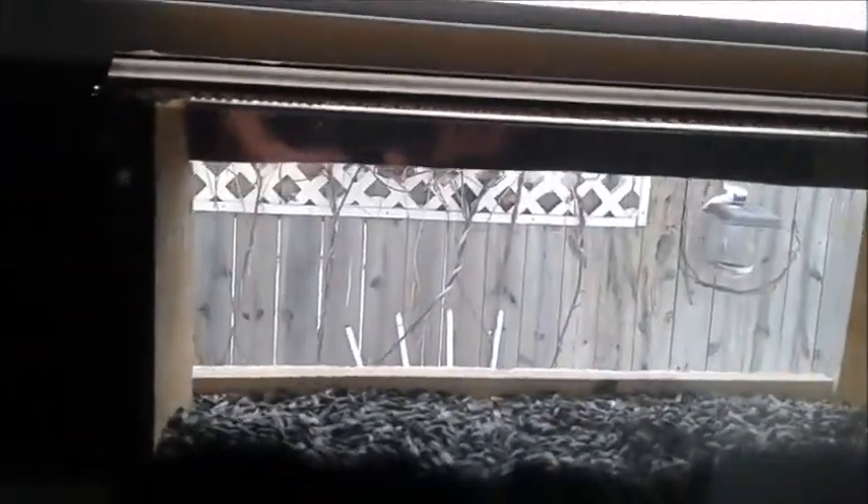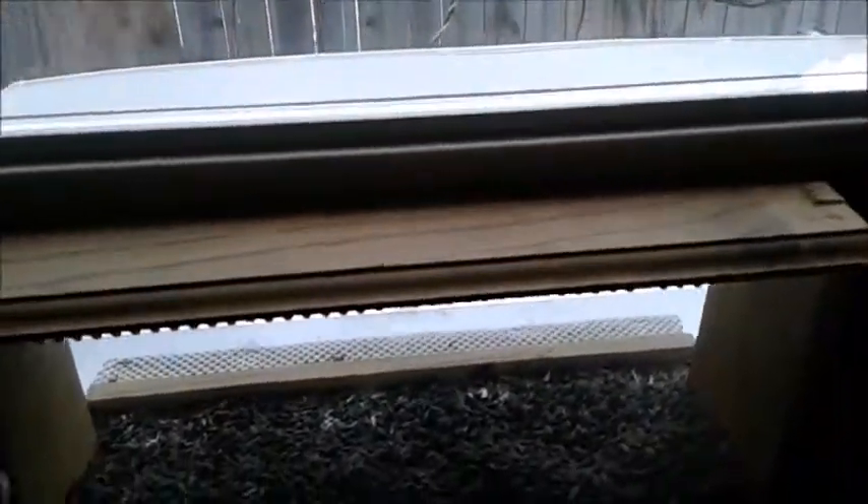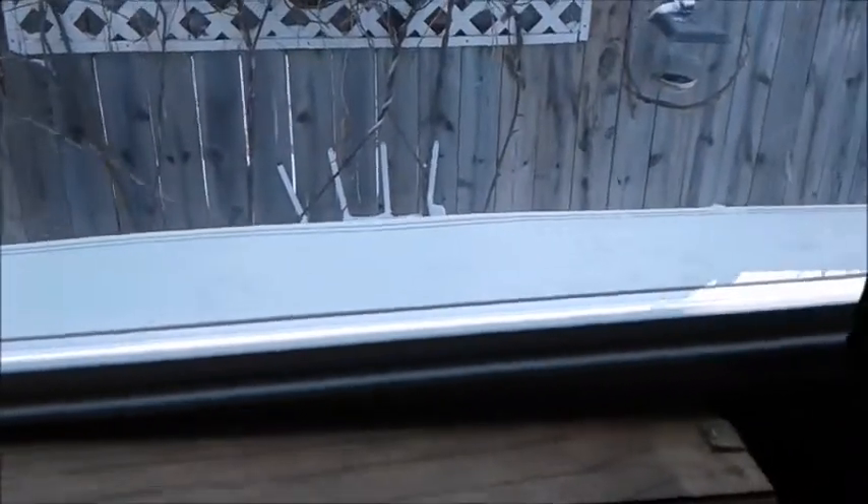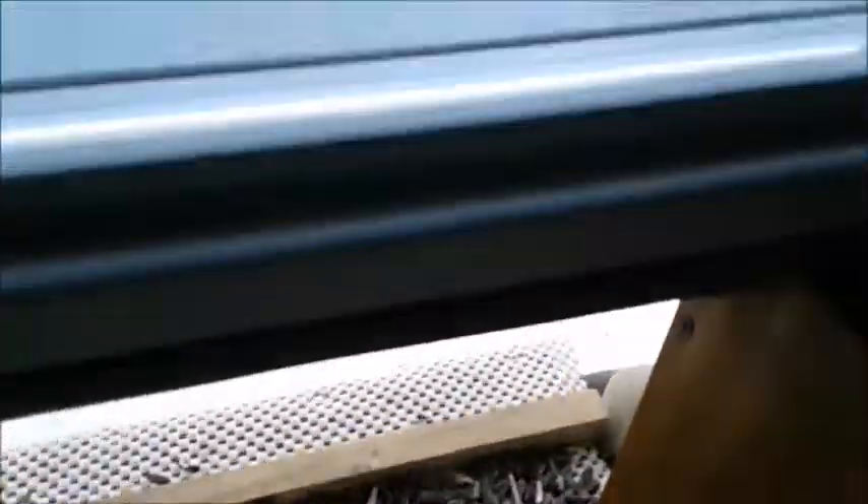Let me pull this curtain open and see what we're working with. It's a 36-inch window so I just cut a shelf, put some wooden sides on it, a glass front — it's a five-sided box, if you will, and the front is glass. The lid comes off and then you can replenish all the food there. No need to come out.